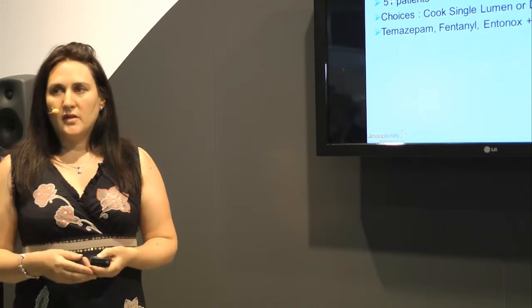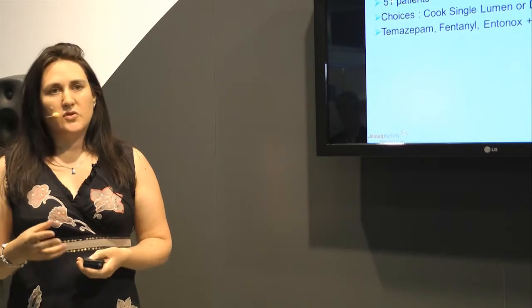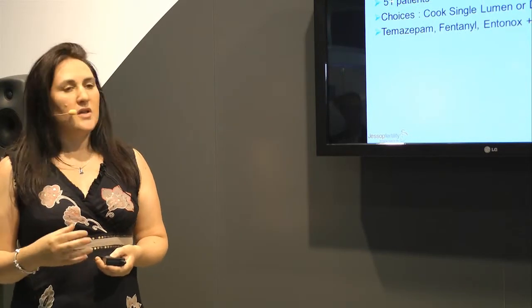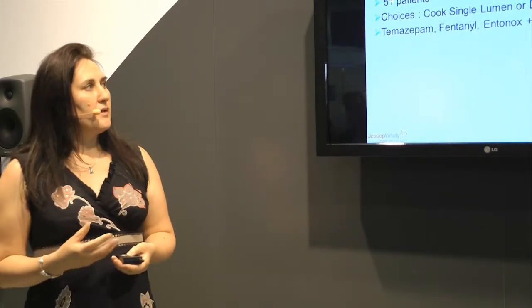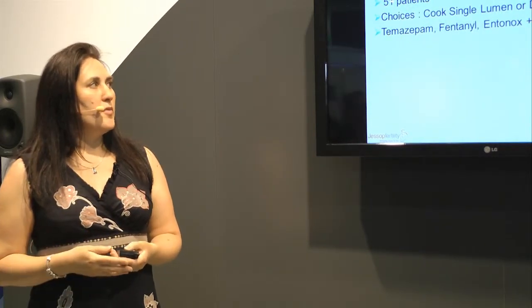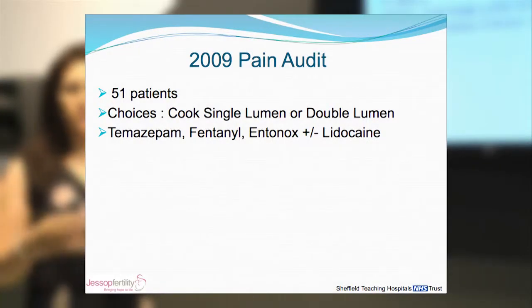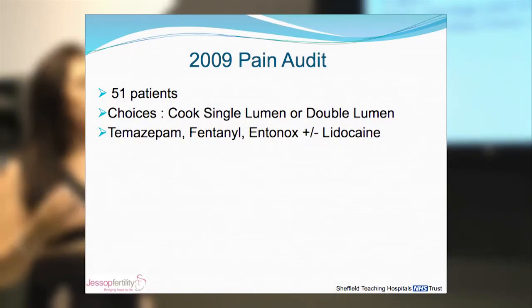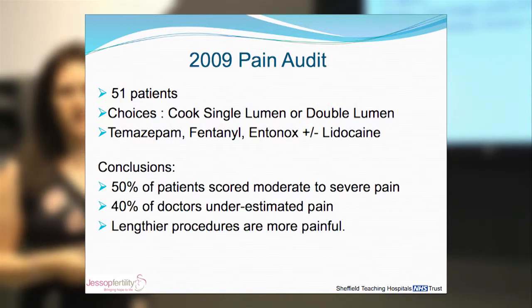Looking back at 2009, we did a pain audit. It was quite a small study — 51 patients — and we looked at the types of needles we used, which at the time were single lumen, Cook, and double lumen. We also looked at our medications used pre and throughout our egg collections, which were temazepam, fentanyl, Entonox, and plus or minus lidocaine.